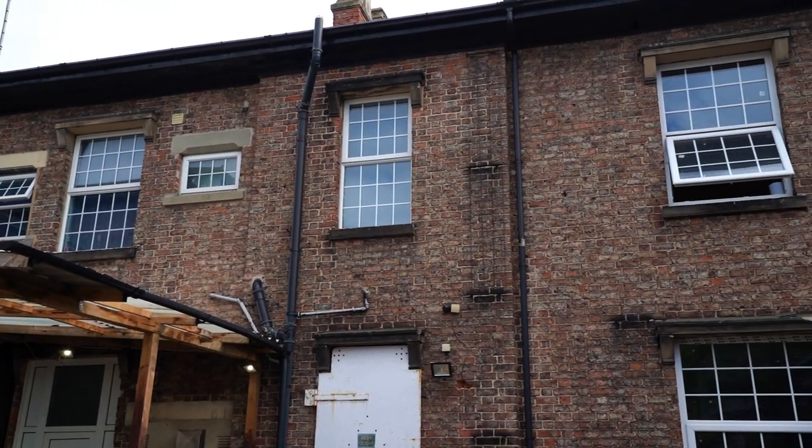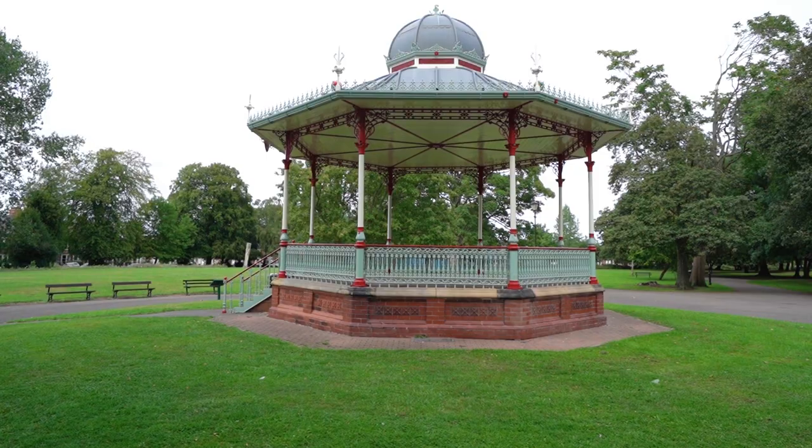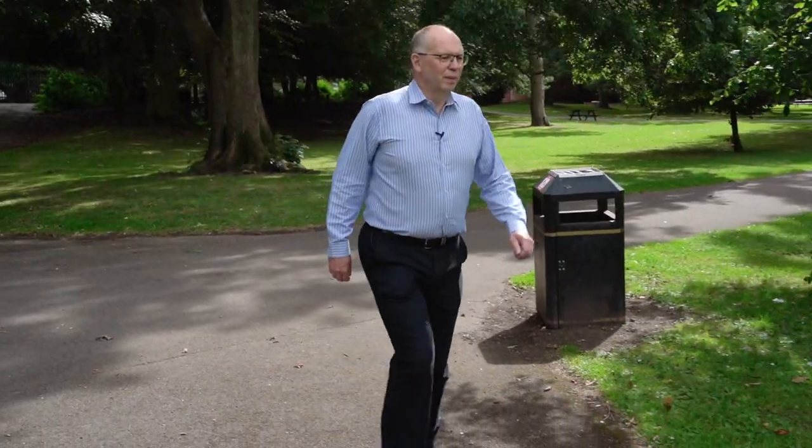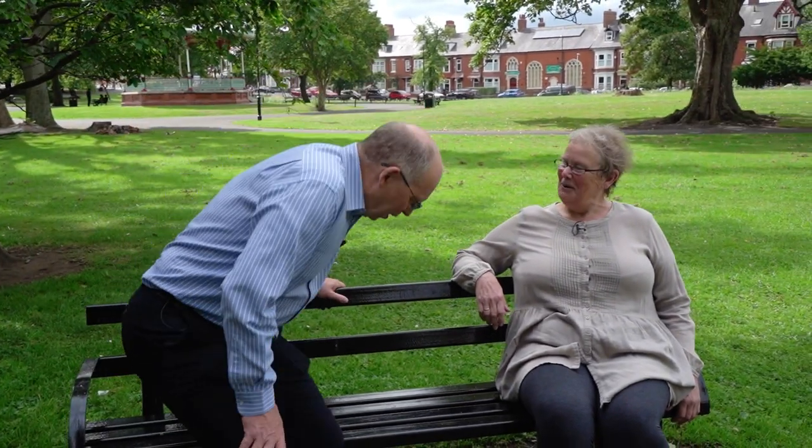We're standing here on Northgate at the rear of a Backhouse mansion. The Backhouses had wonderful gardens that spread out, and all of that has now been converted into North Lodge Park. The park recently celebrated its 119th birthday, and Yvonne Richardson here helped organise the celebrations.